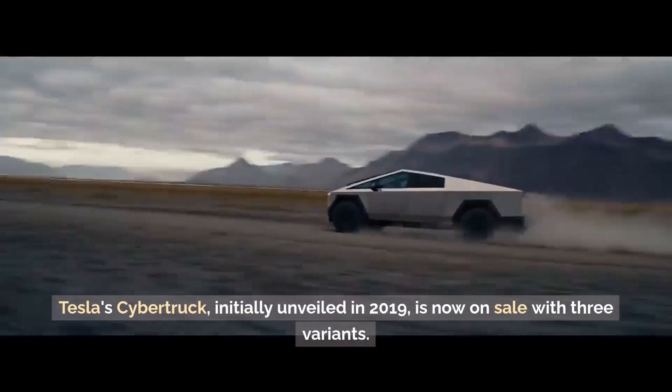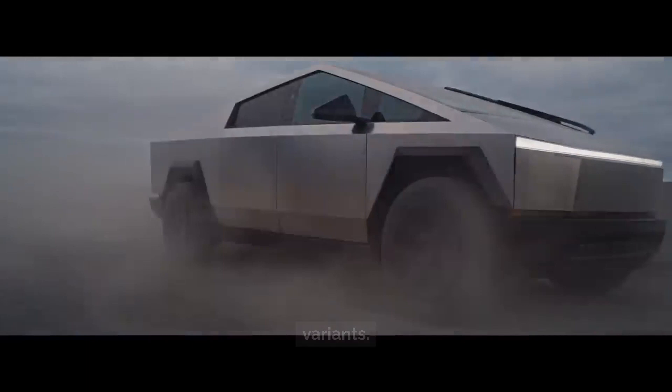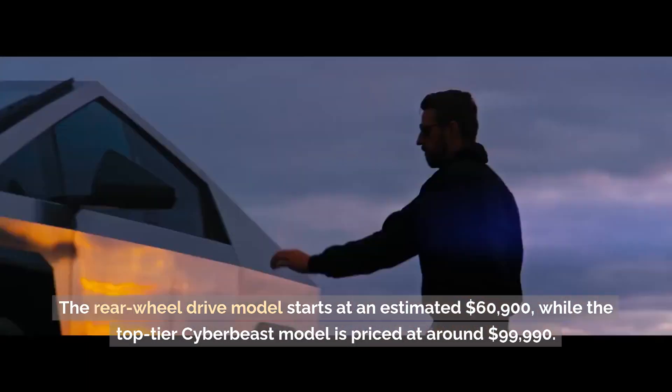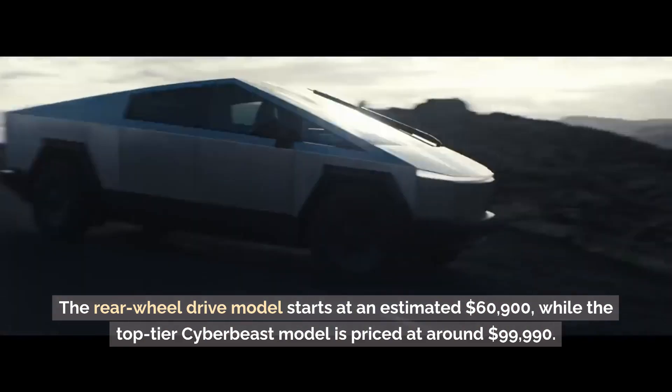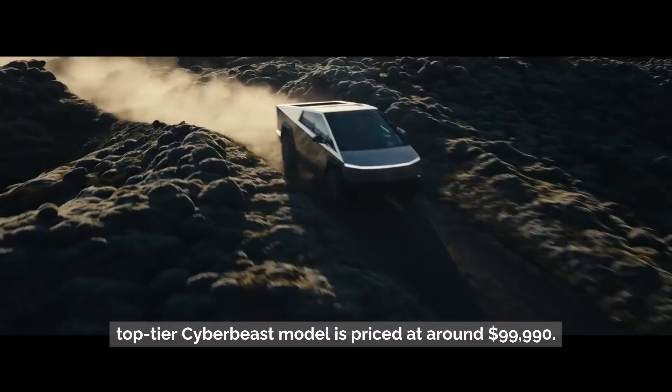Tesla's Cybertruck, initially unveiled in 2019, is now on sale with three variants. The rear-wheel drive model starts at an estimated $60,900, while the top-tier Cyber Beast model is priced at around $99,990.